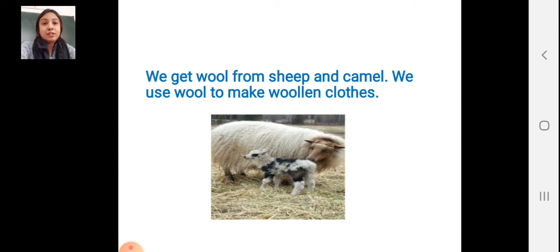We get wool from sheep and camel. We use wool to make woolen clothes. Woolen clothes — we are wearing them in winter. Woolen clothes are made from sheep and camel wool. You can see the picture: the sheep is there, the wool is there.